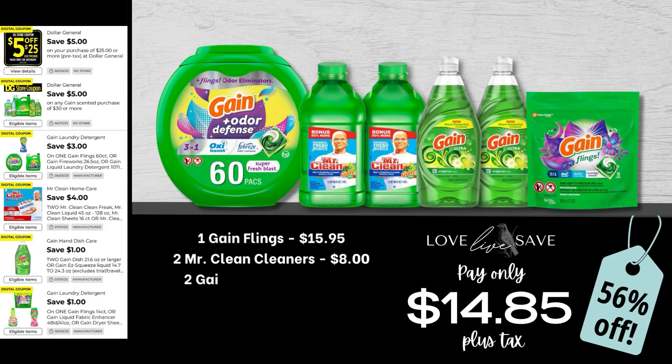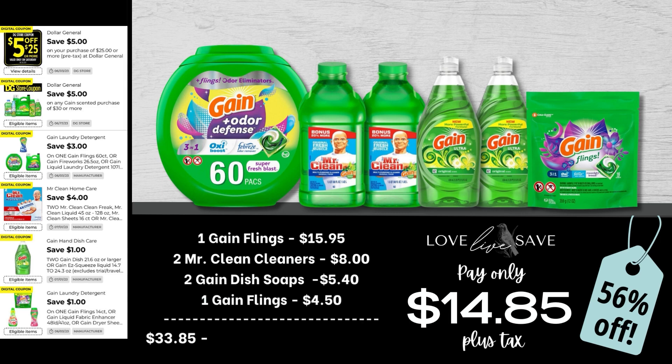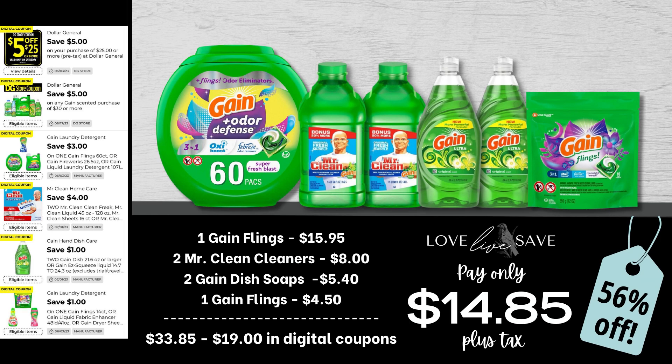So let's get started. For this deal, grab one 60-count tub of Gain Flings, two Mr. Clean cleaners, two Gain dish soaps, and one small bag of Gain Flings. After all coupons, our total out of pocket comes to just $14.85 plus tax.